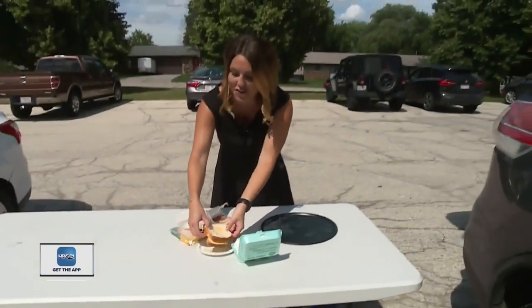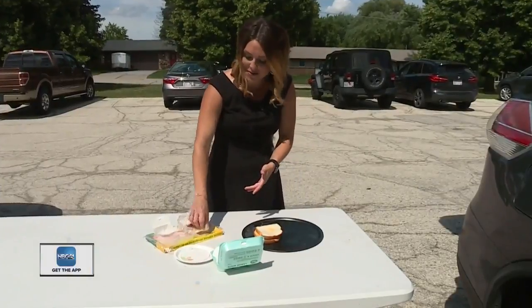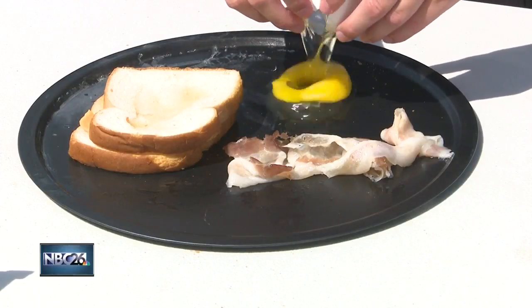Up next, we're going to see if we can cook a grilled cheese sandwich on a pan. We're also going to throw on some bacon to see if that'll cook in the sun, and why not an egg as well — see how that does out here today.